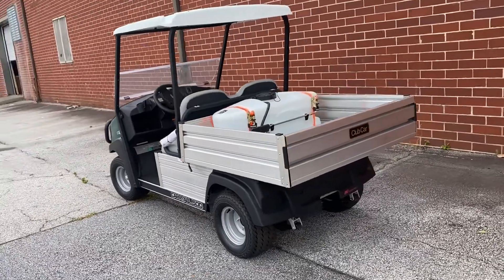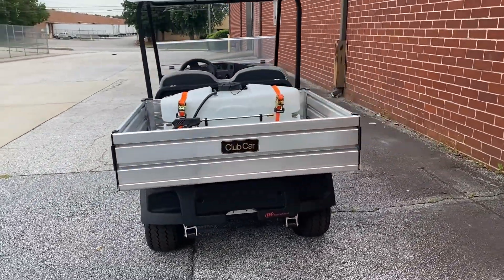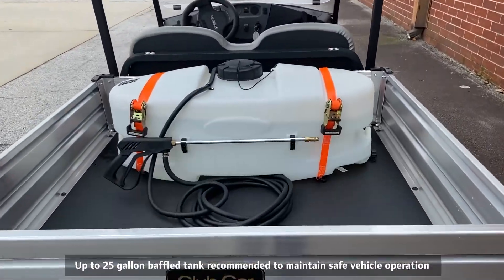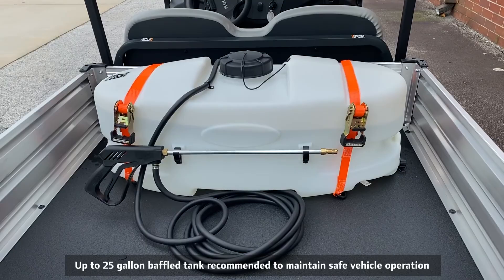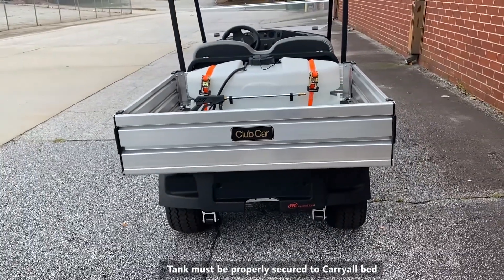Sanitize highly trafficked areas with ease with the Carryall 500 electric utility vehicle, equipped with a 25-gallon baffled mobile spot sprayer tank. Combining the reliability and performance of the Carryall 500, this vehicle is small enough to get into tight spots and tackle any cleaning job.